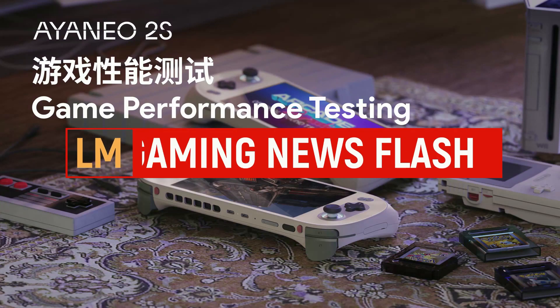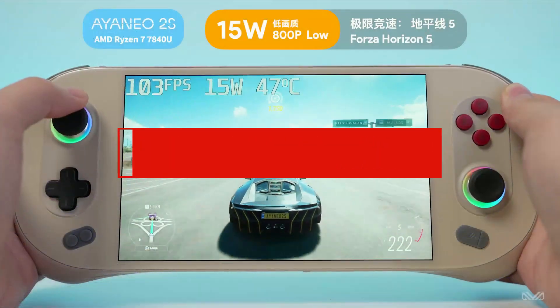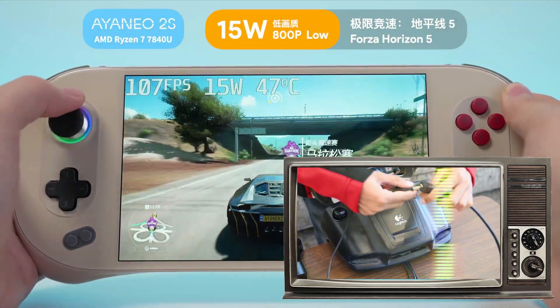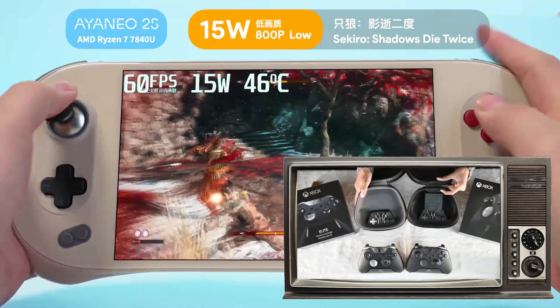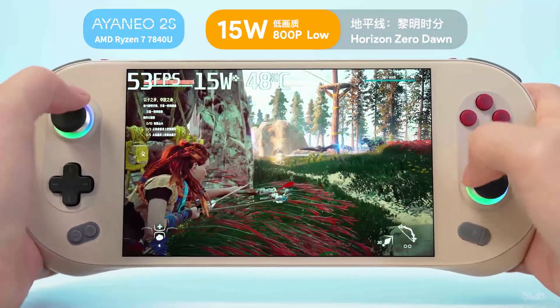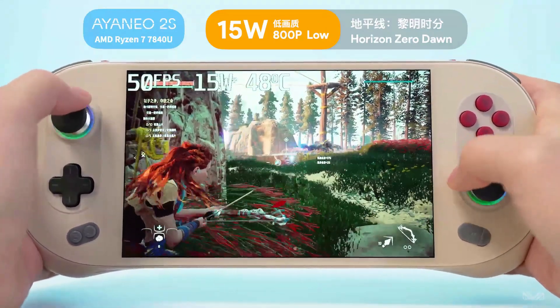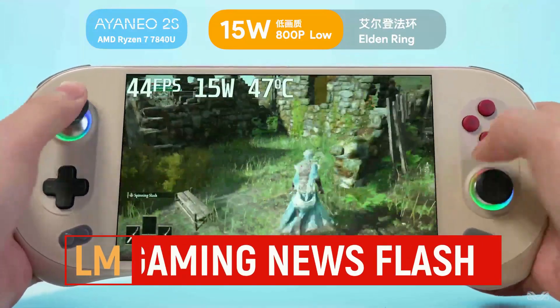The Aya Neo 2S is their best-selling handheld ever. Now in a world of Steam Decks and ROG Allies, the Aya Neo is closest to the ROG Ally, giving you a portable Windows device.